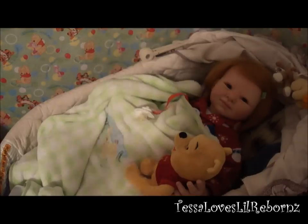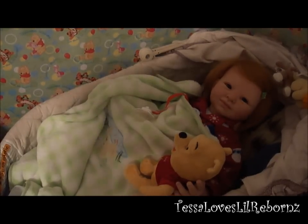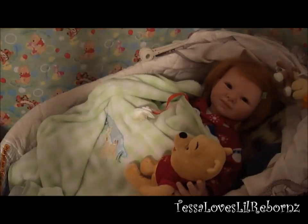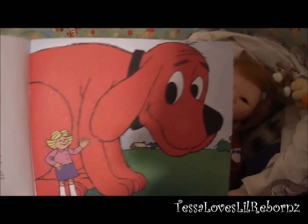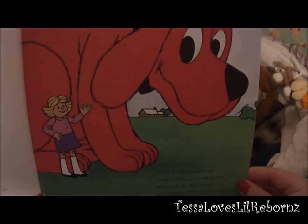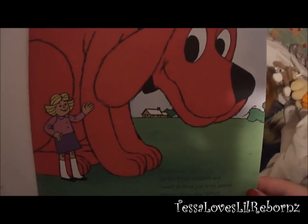I'll get started. I've dimmed the lights a little bit, hopefully not too much — hoping you guys can still see. There's little Amberlee, she's so cute. I'm going to show you guys the pictures too, because who doesn't like picture books? All right, let's get started.